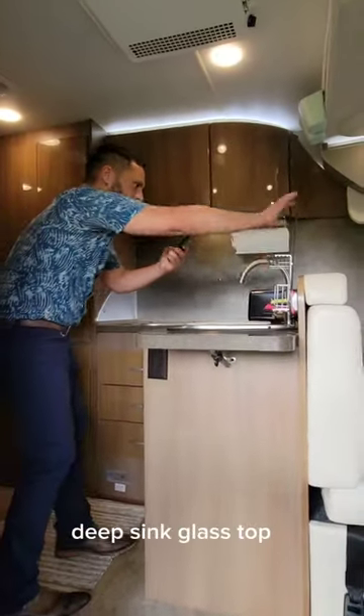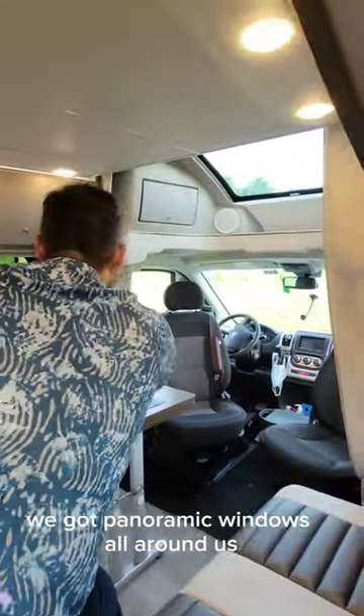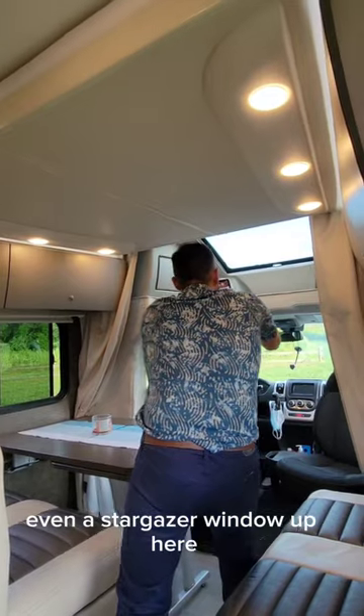Back to the kitchen — there's a leaf extension here, a deep sink, glass top two-burner cooktop. We've got panoramic windows all around, and even a stargazer window up top.